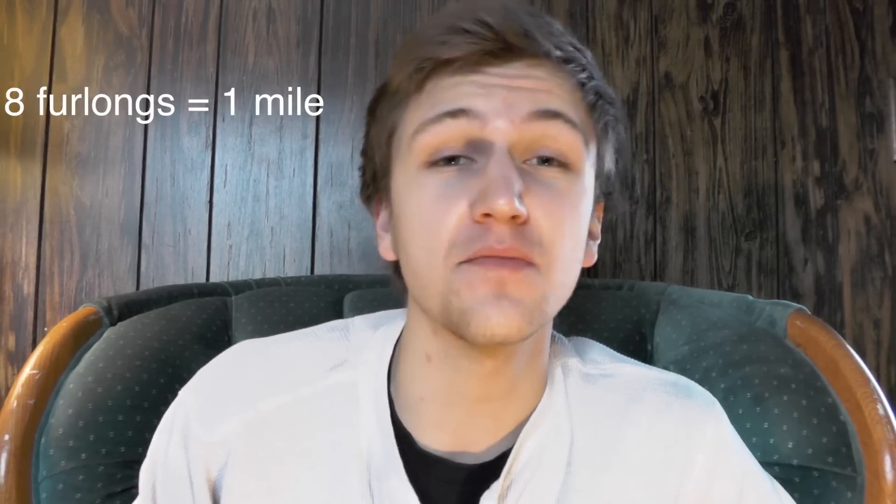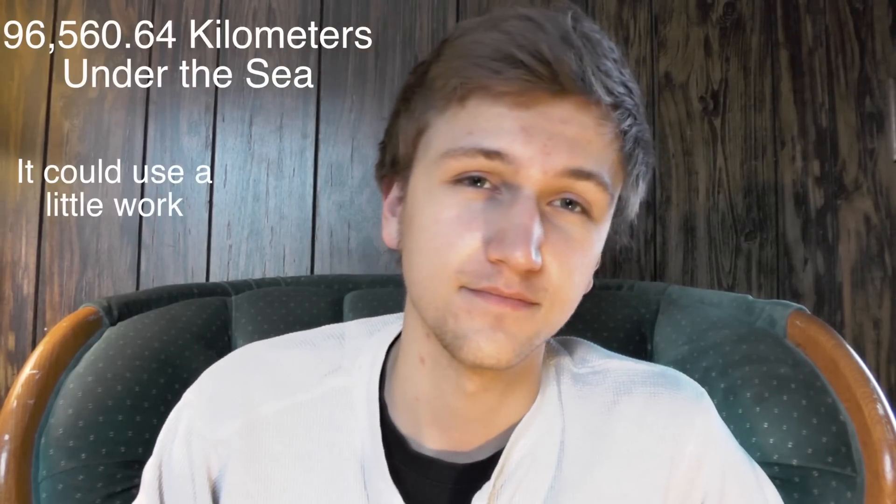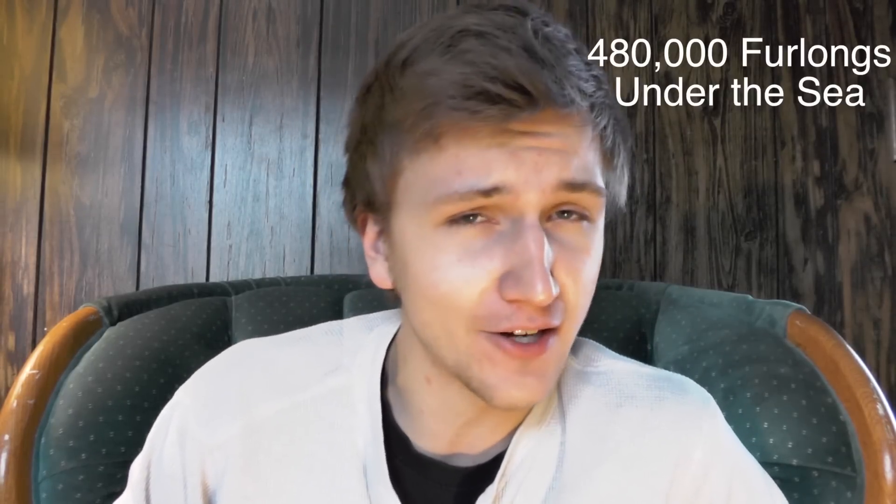It takes eight furlongs to make one mile. So Americans use miles, and that's about it. But it doesn't stop there — there is one unit of measure bigger than a mile, and that is the league. The league is three miles long. So you know that book and movie with Captain Nemo called '20,000 Leagues Under the Sea'? Well, it's actually 60,000 miles — not as catchy. Even less catchy is the metric version: 96,560.64 kilometers under the sea. But the best of all: 480,000 furlongs under the sea. That is a correct calculation.